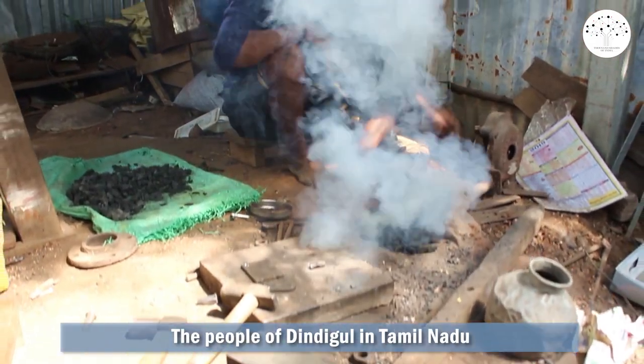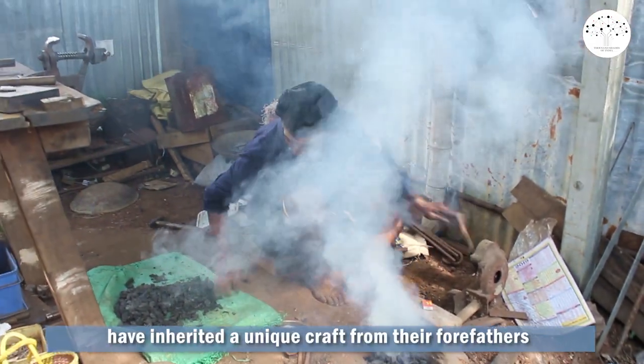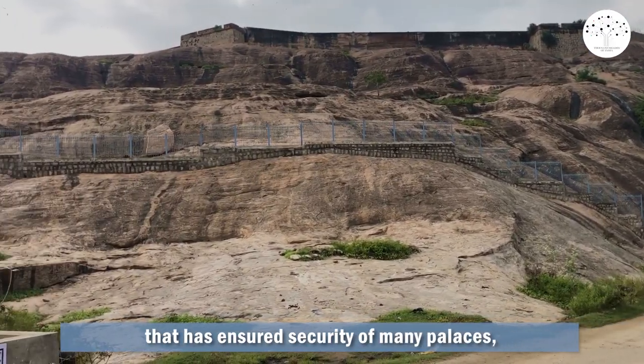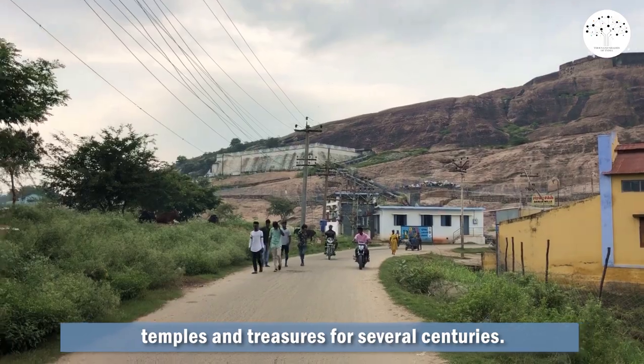The people of Dindigal in Tamil Nadu have inherited a unique craft from their forefathers that has ensured the security of many palaces, temples and treasures for several centuries.